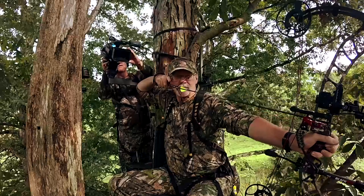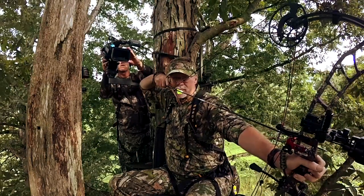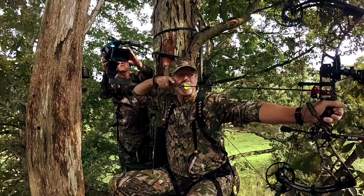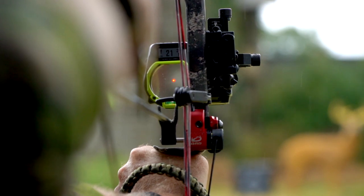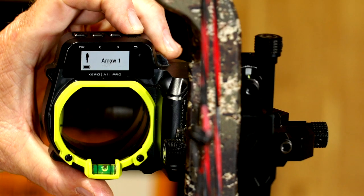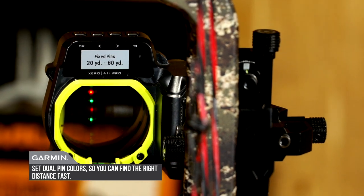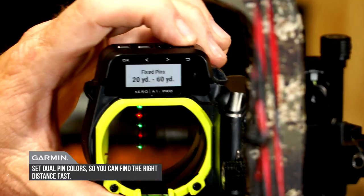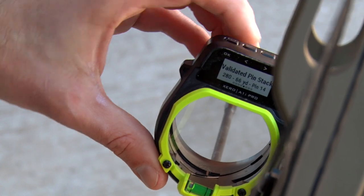It's a silent trigger. You can range any animal that's moving or walking as it's coming across a field or through a shooting lane — hold it on the animal, and when you let it go, it drops the pin right there for your shot. You've also got the option to have fixed pins in certain situations if you want.